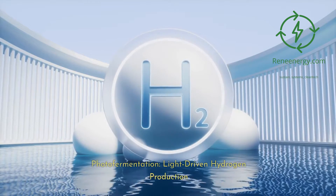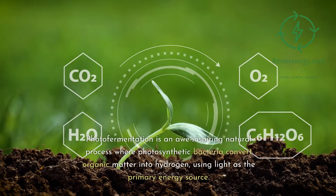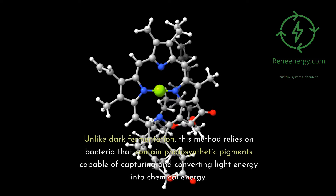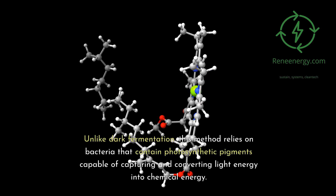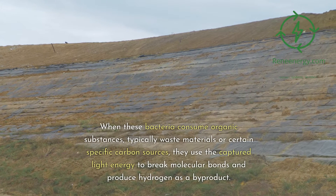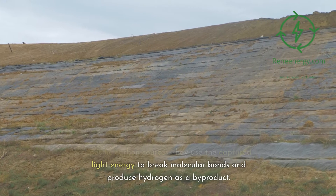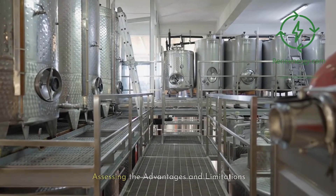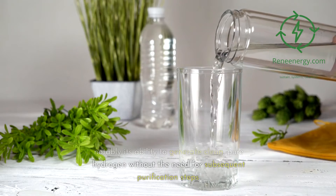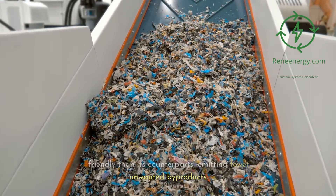Photofermentation: light-driven hydrogen production. Photofermentation is an awe-inspiring natural process where photosynthetic bacteria convert organic matter into hydrogen, using light as the primary energy source. Unlike dark fermentation, this method relies on bacteria that contain photosynthetic pigments capable of capturing and converting light energy into chemical energy. When these bacteria consume organic substances — typically waste materials or certain specific carbon sources — they use the captured light energy to break molecular bonds and produce hydrogen as a byproduct. The method offers some compelling advantages, notably its ability to generate clean, pure hydrogen without the need for subsequent purification steps. The process is typically more environmentally friendly than its counterparts, emitting fewer unwanted byproducts.